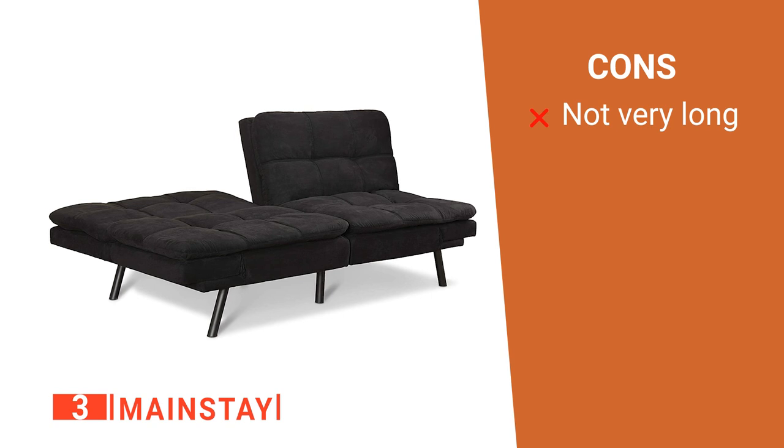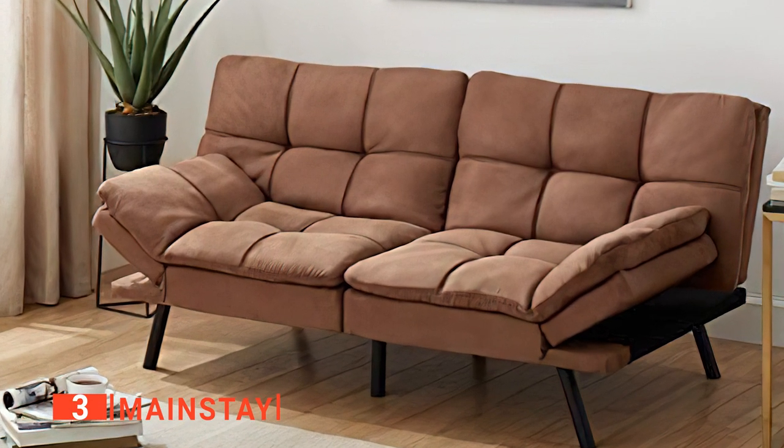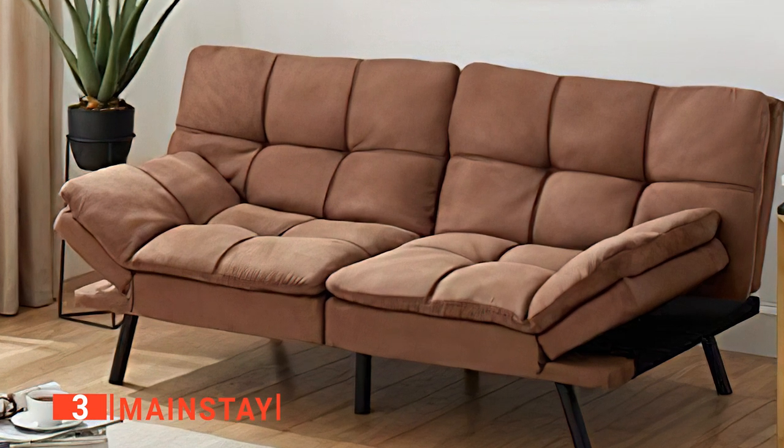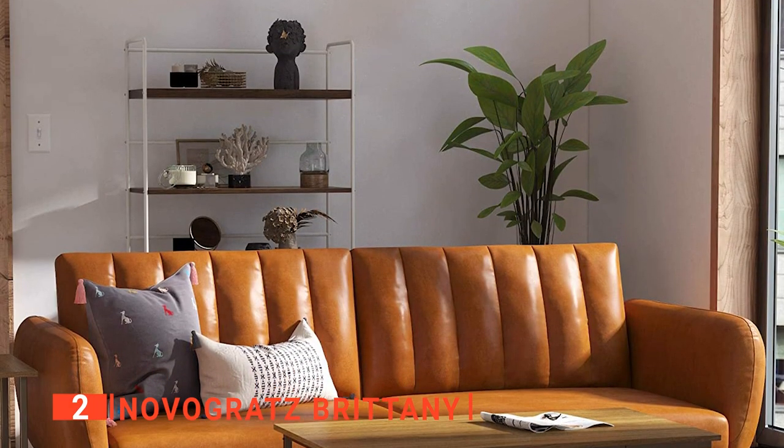However, it is not suitable for very tall people. The Mainstay Futon is an ideal choice for those who want a split-back design that allows two people to use the futon according to their personal preference at the same time.